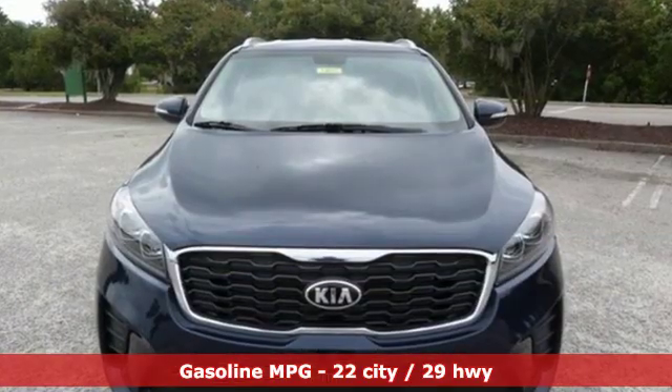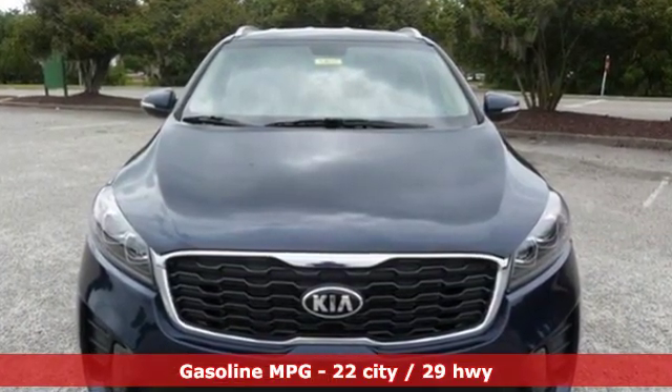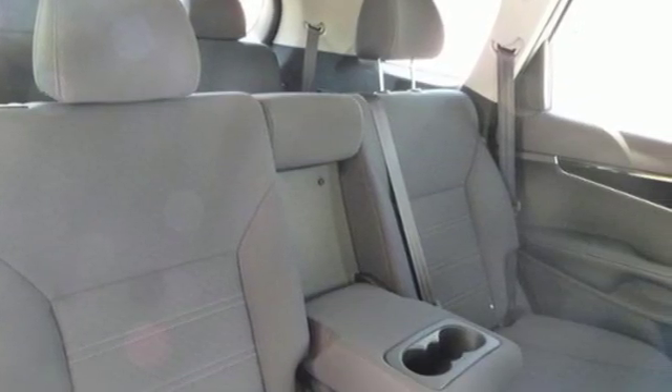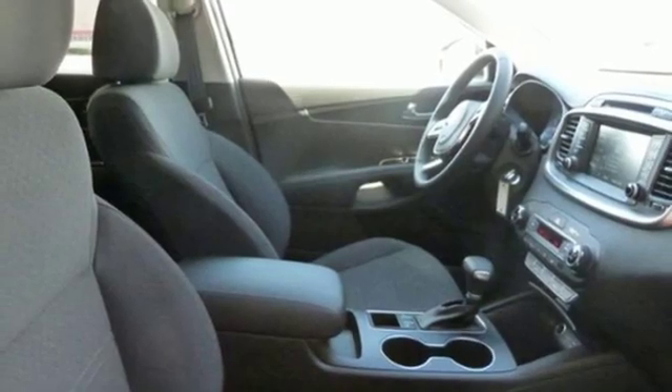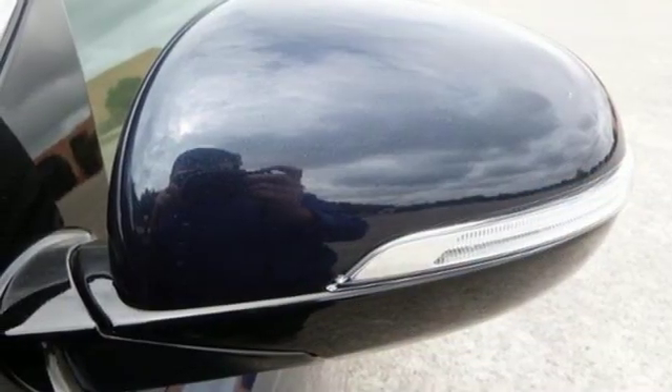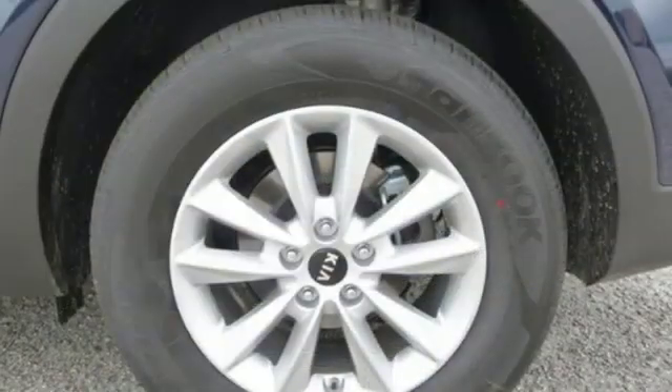Streaming audio, power heated mirrors, dual zone climate control, rear parking sensors, wireless phone connectivity, front heated bucket seats, inline four-cylinder engine, aluminum wheels, gas pressurized shocks, and automatic transmission.